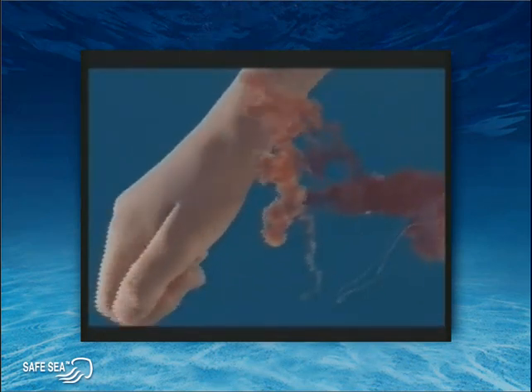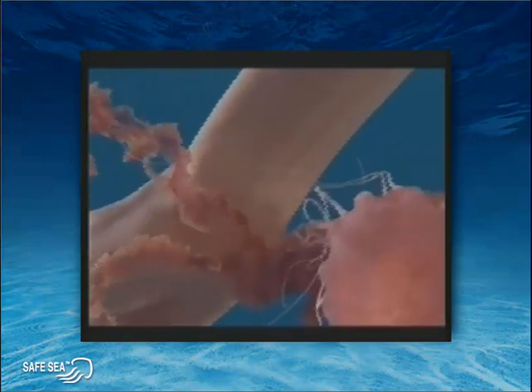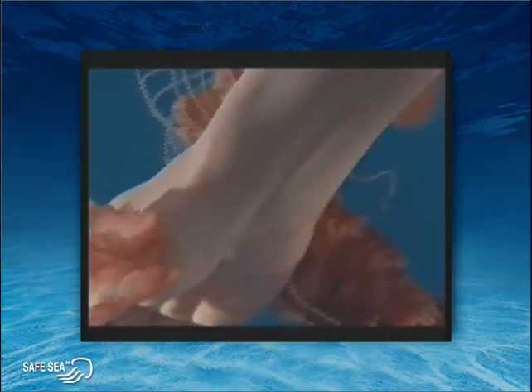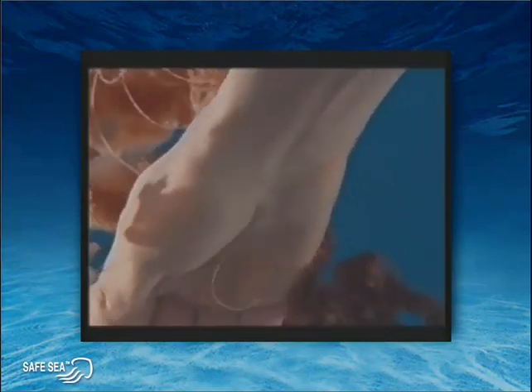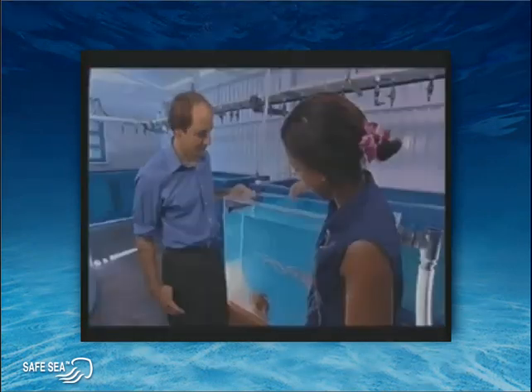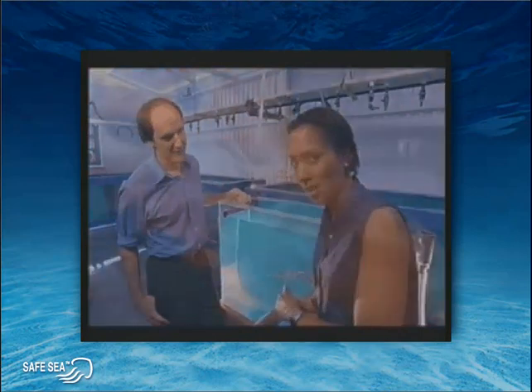And here it comes. It's swimming right for me! Oh my goodness me! Would that be stinging me, if I could feel that? Oh yeah, definitely. Oh wow, that is amazing. I'm moving away from it — I'm being ultra-cautious. That is absolutely amazing. I didn't feel a thing except that the water was very, very cold.